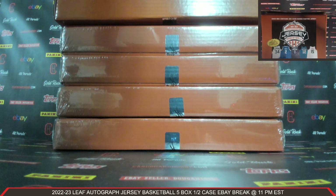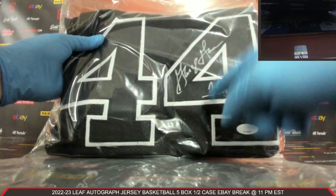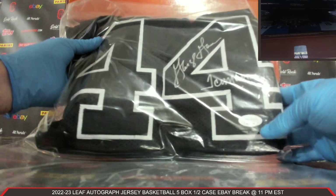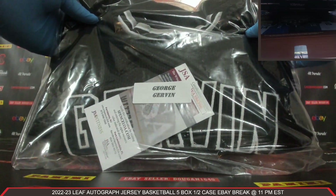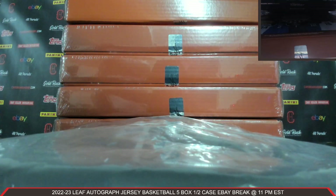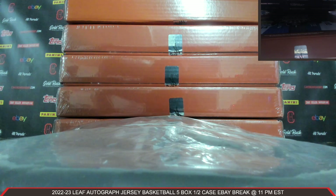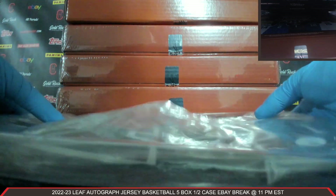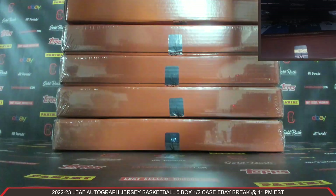Your first Autographed Jersey. Auto there, with an inscription that says Iceman — JSA COA. How about Mr. George Girvin? How nice is that? Beautiful George Girvin Autographed Jersey. Love that Iceman inscription. Spurs striking first. Congrats to JORJGRZHNHK7CT — beautiful George Girvin, the Iceman, with the Spurs. On the board first. Very nice, beautiful jersey.